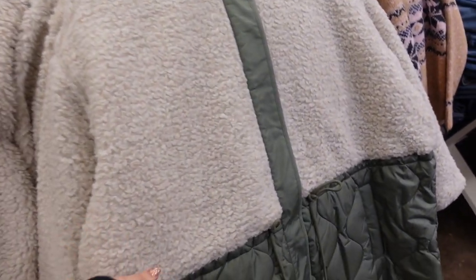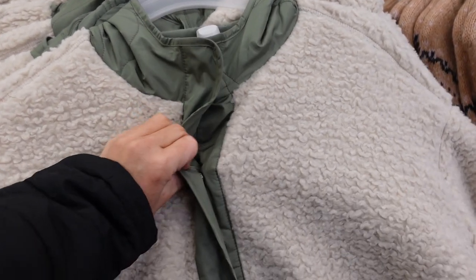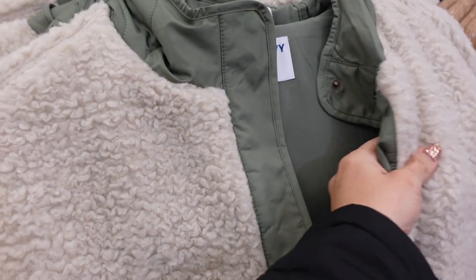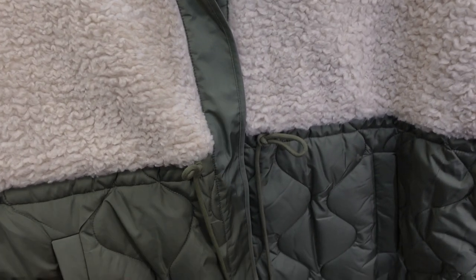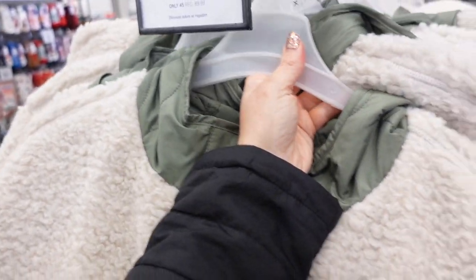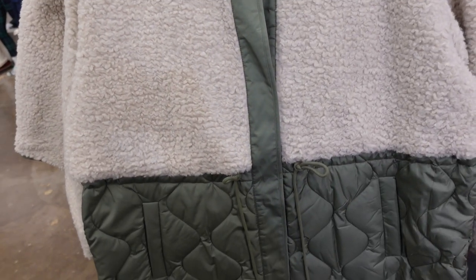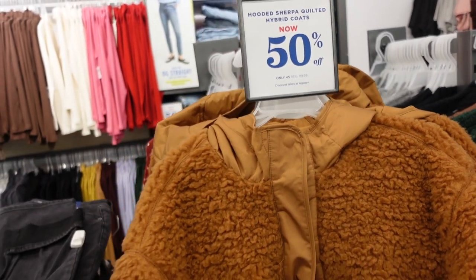These Sherpa quilted nylon coats are 50% off — I shared them last video. They have a snap button and are completely lined on the inside with a soft, stretchier fabric. Has a drawstring in the waist to pull it in, a side pocket, and a hood in the back that goes all the way around. Comes in sizes small to 4X and also in camel. Down to $45, regularly $89.99.